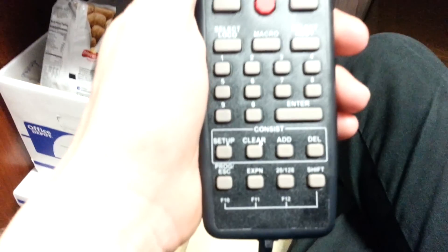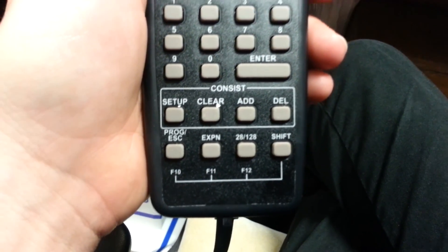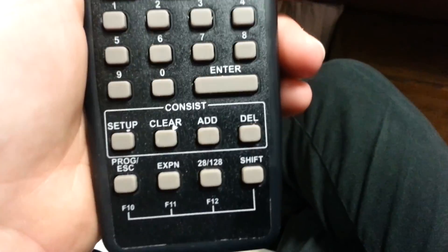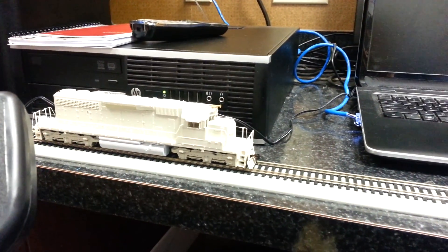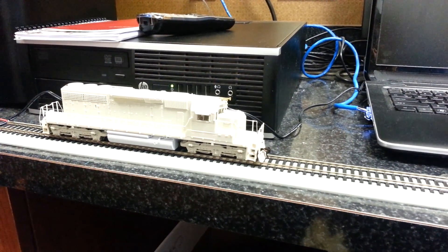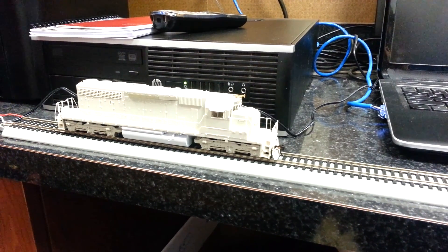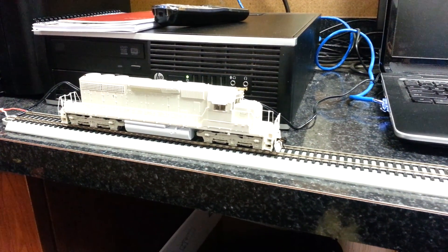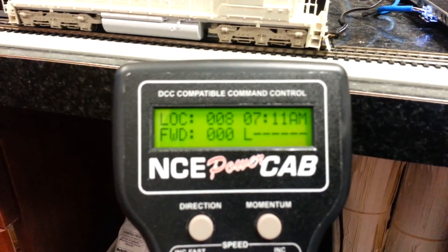The only thing I've done on this NCE Power Cab is changed the speed steps from 28 to 128. Let me pause this real quick and I'll show you why I love these engines so much. All right guys, let me get a good start up here.